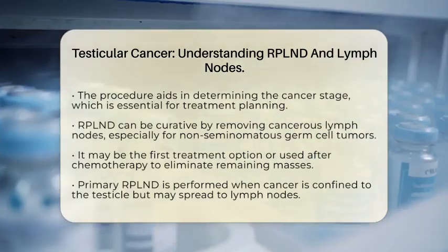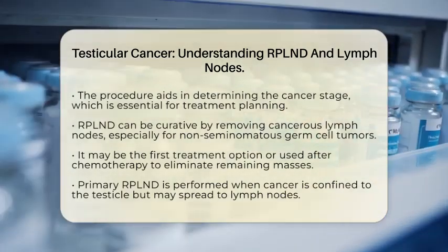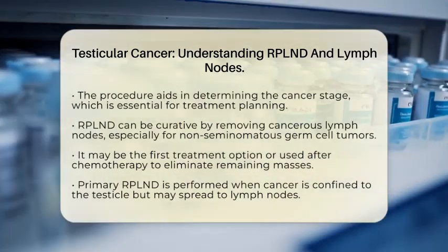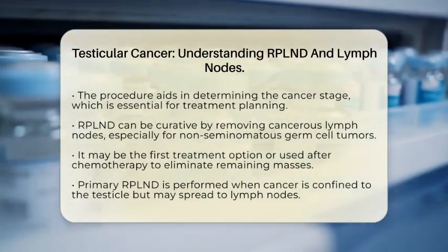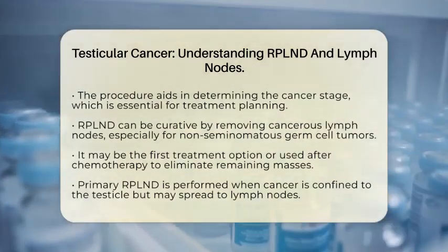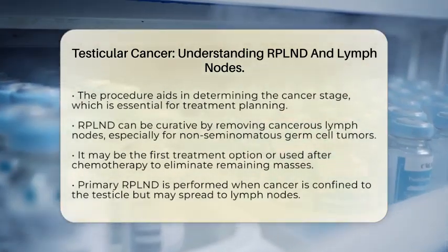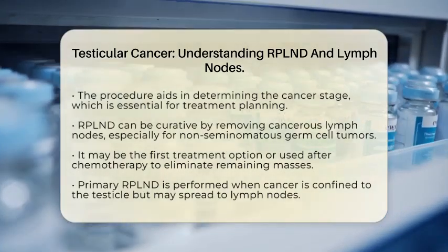There are two main scenarios when RPLND is performed. The first is primary RPLND, which is done when the cancer seems confined to the testicle but there is a risk of it spreading to the lymph nodes — this approach both stages and treats any early spread. The second is post-chemotherapy RPLND, which occurs after chemotherapy to remove any remaining lymph node masses that might still contain cancer or scar tissue.